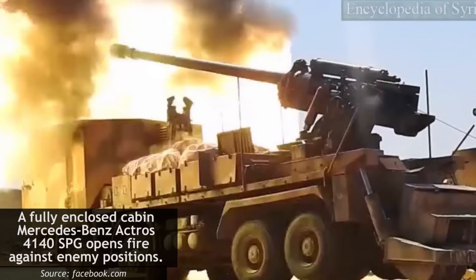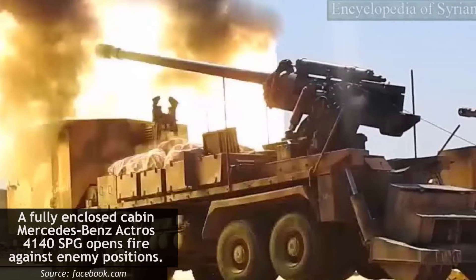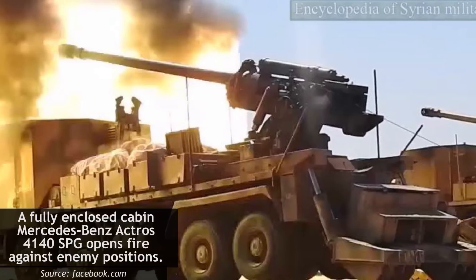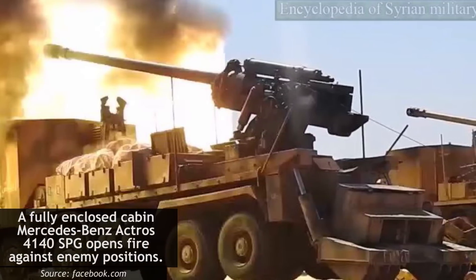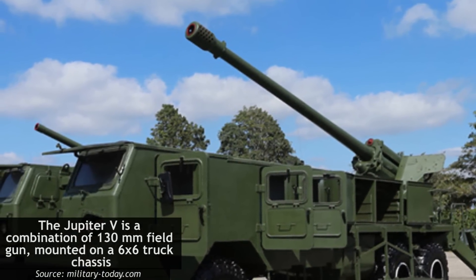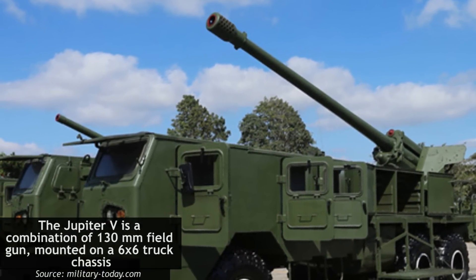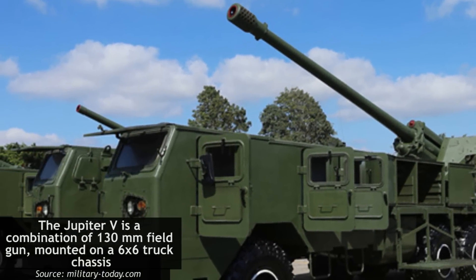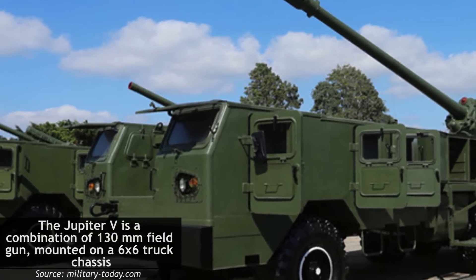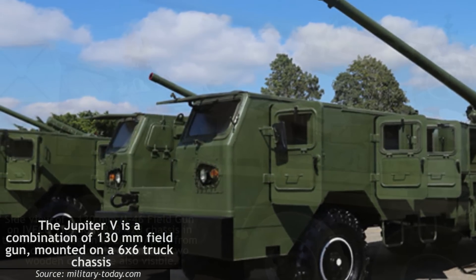According to military expert Yuli Liamin, development of a self-propelled artillery piece using a four-axle truck was already underway before 2011 and the start of the civil war. As Syria maintains a close relationship with the Republic of Cuba, it is possible that the design was inspired by the Cuban Jupiter series of self-propelled guns, which use a similar combination of field artillery mounted on modified trucks.